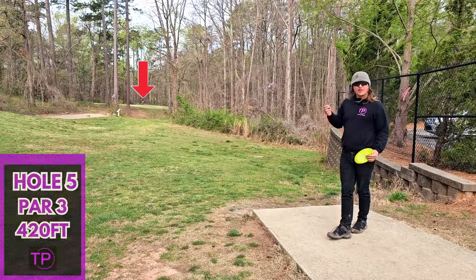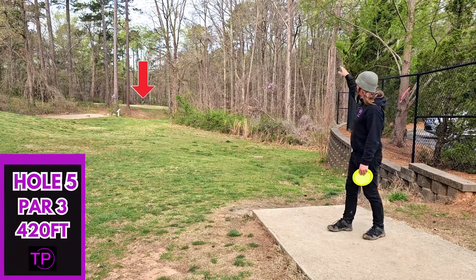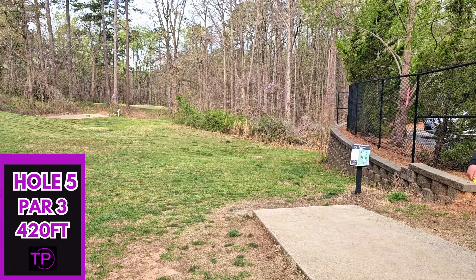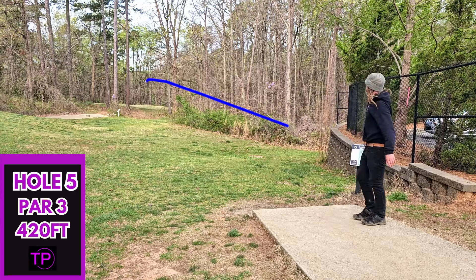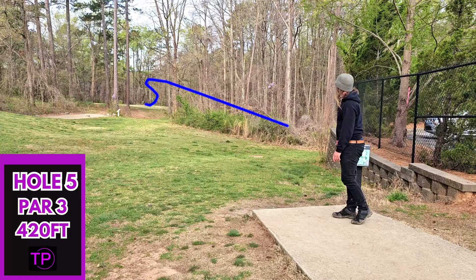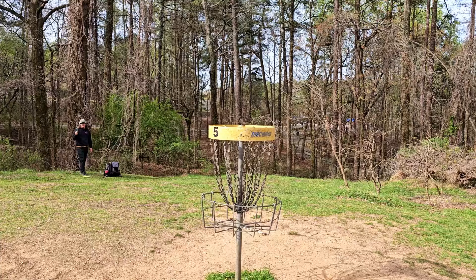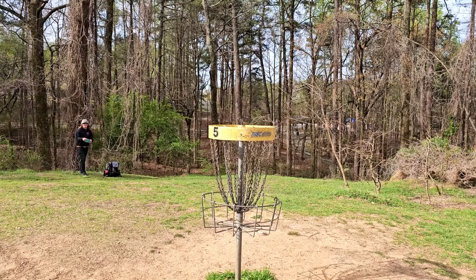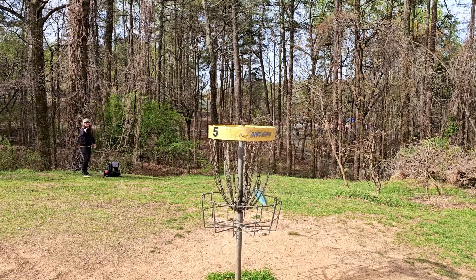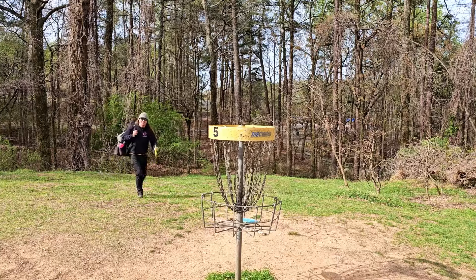Hole 5, 420 feet, dead straight. All I'm trying to do right now is get through that initial gap up there and then make a play for the pin. We are going to full send our Wraith. Really nice shot — really nice throw. I couldn't have asked for better there. I think we almost skipped into by far my longest ace of my career. Very happy with that shot. Really nice hole. That's what we needed to get fired up for the rest of this round.